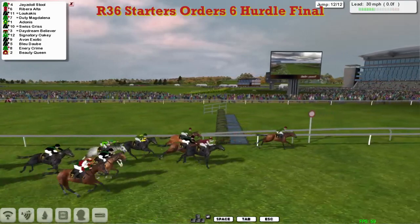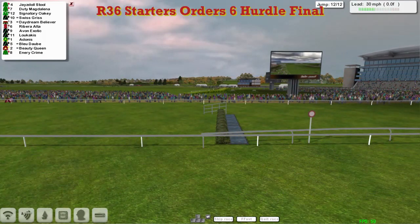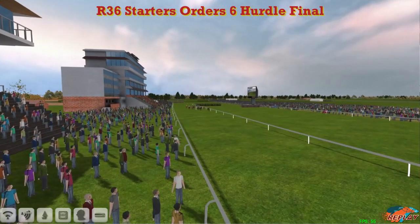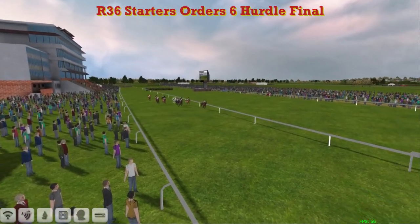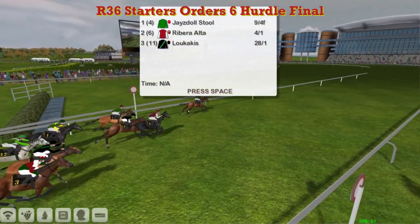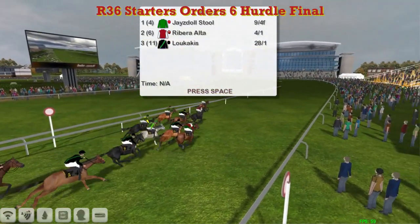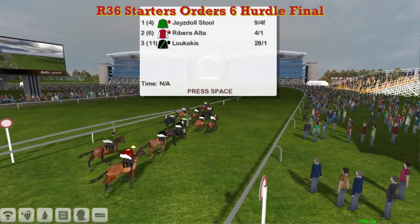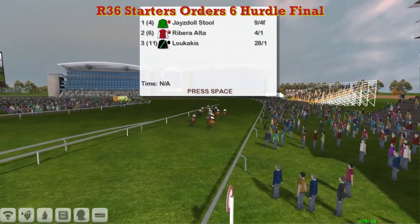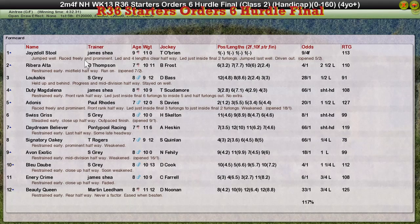Ribera Alter, Lukakis, Duty Magdalena, then Adonis and Swiss Gris, and all the way back to Beauty Queen who didn't fire at all today. James Shea has picked up a lot of winners this season from down the bottom end of the spectrum, but this is a 0-160 — I don't know where all the big boys were. It's a win for Jays Doll Stool for James Shea. Ribera Alter for Darren Thompson was second, Lukakis for Stu Gray third, Duty Magdalena for James Shea again was fourth, and Adonis for Paul Rhodes was fifth.